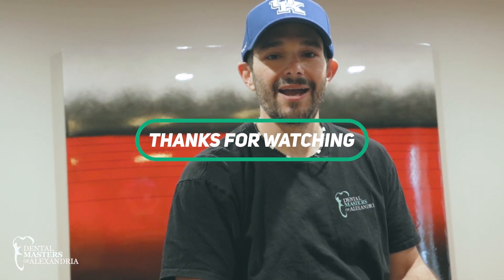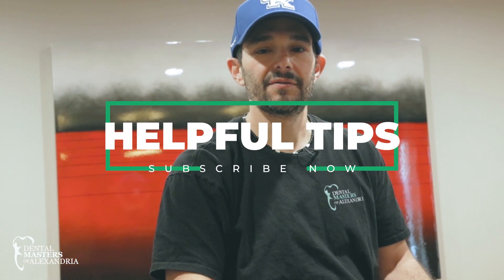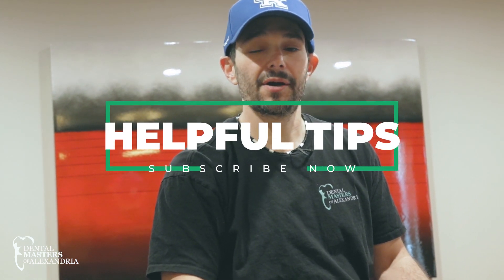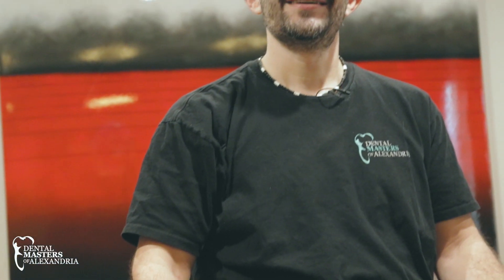I'd like to thank everybody for listening to episode one of Any and Everything. If you'd like more helpful tips, feel free to hit the subscribe button right here. Thank you again.